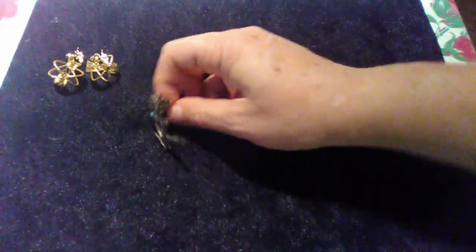Let me get my magnifying glass so I can read to you what the back of that says. This piece is Florenta of California and it's dated 1970.